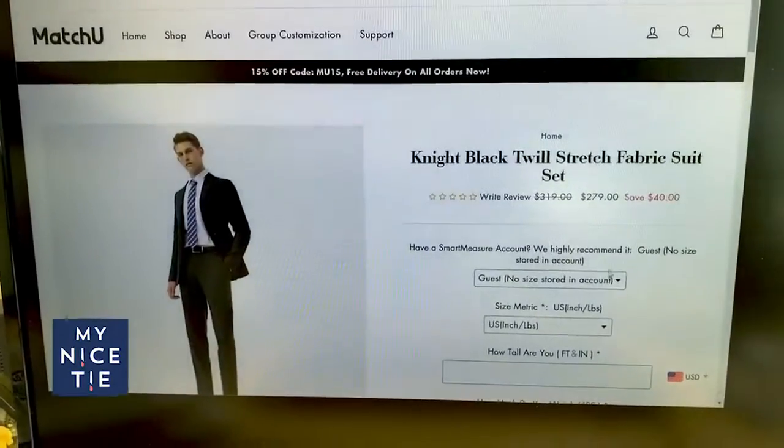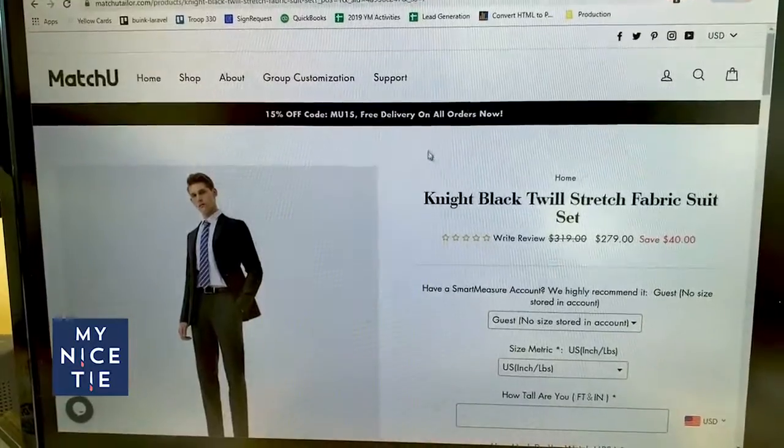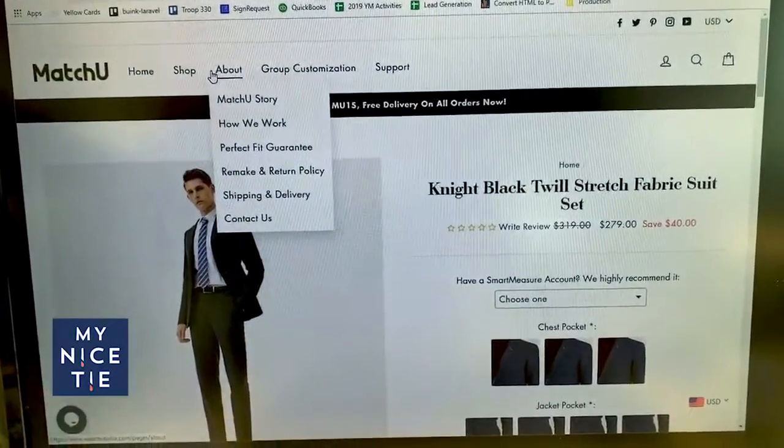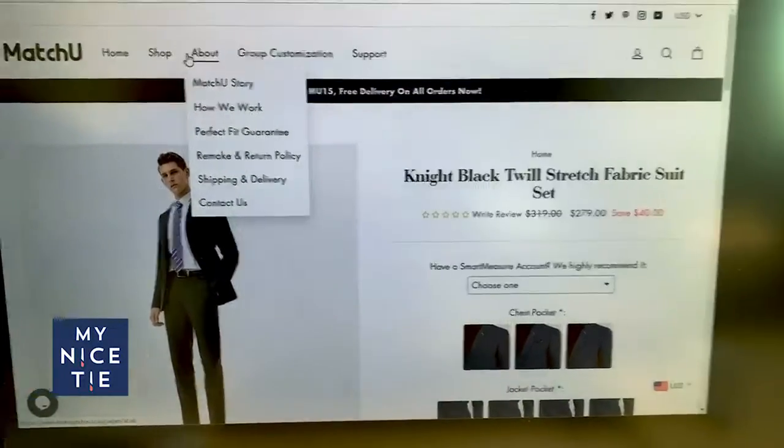Hey Ben, you're part of the video now — why don't you say hi? What should we call the people that watch me? Peeps? I want something classy. If you guys have any ideas for names, put them in the comments below — I'd love to hear.